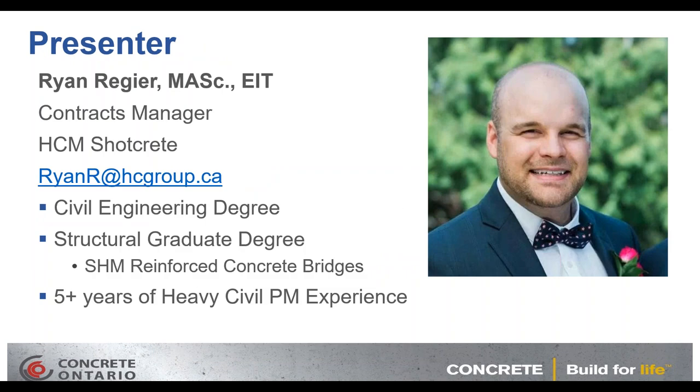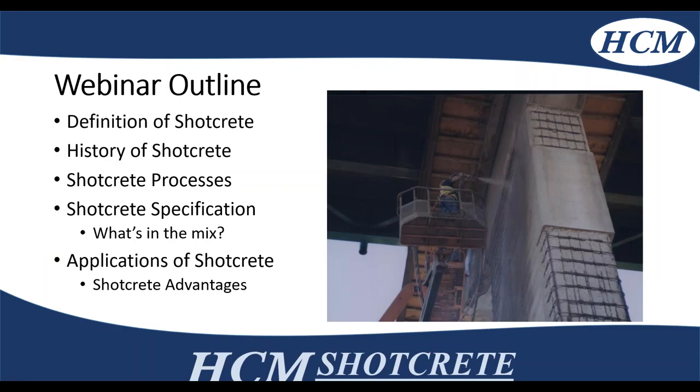Your presenter today is Ryan Regeer. He's the Contracts Manager for HCM shotcrete. Ryan has a Civil Engineering degree as well as a Graduate degree in SHM Reinforced Concrete Bridges. Ryan has over five years' experience of heavy civil project management. Thank you very much for joining us this morning — I'll turn it over to you so we can get started.